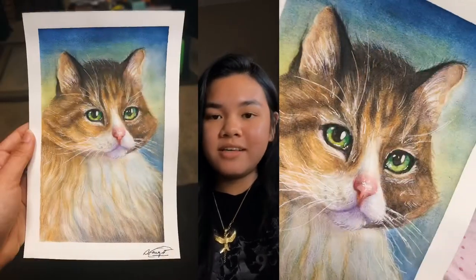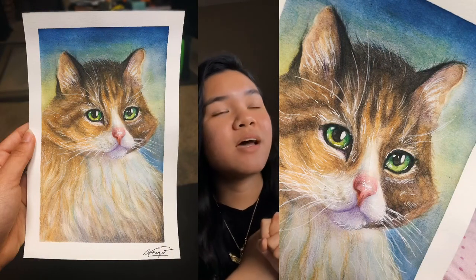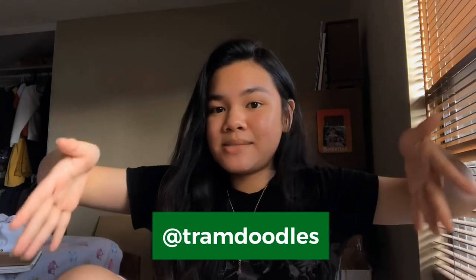Thank you so much for watching — this took me three days to film so I really hope you like it. Here is the final painting. This is actually my very first attempt at painting a realistic cat and only my second attempt using these pencils. If you'd like to see more art, make sure you're subscribed to my channel and follow me on Instagram at Tram Doodles. Please comment your thoughts below — I wish you a good day, bye!